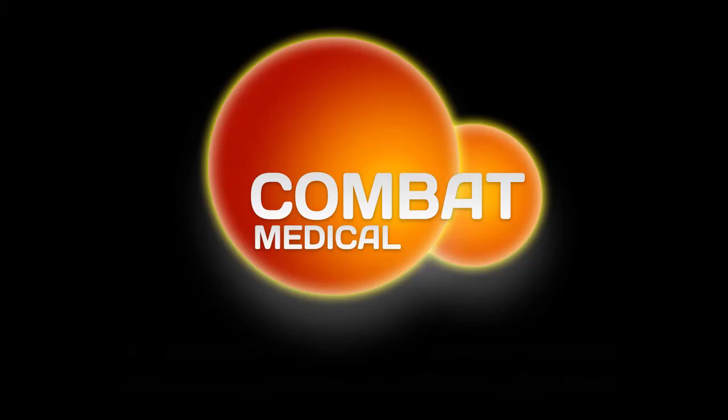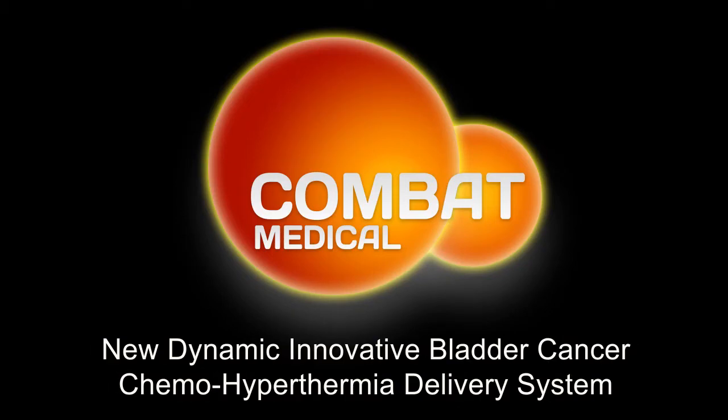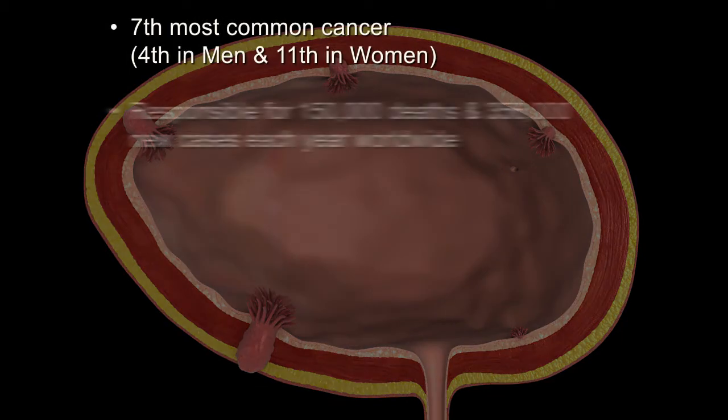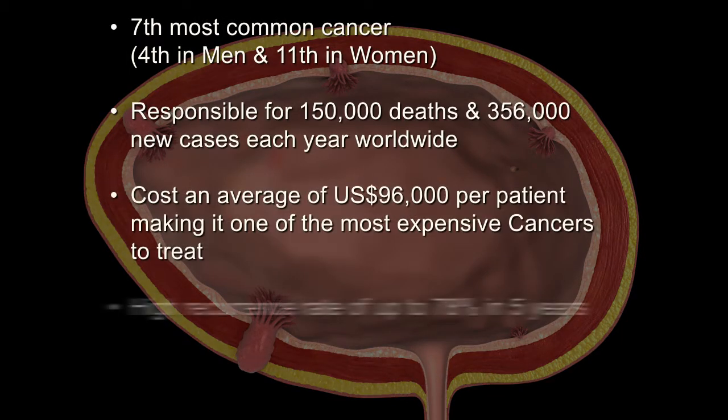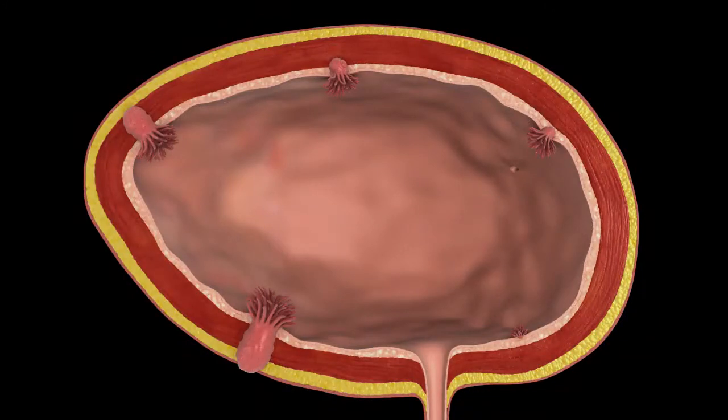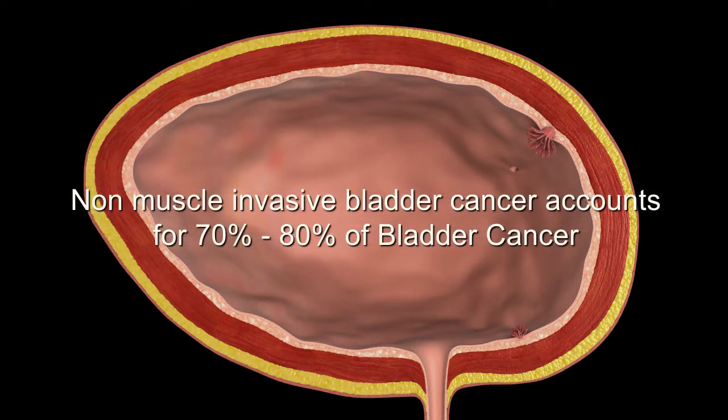Combat Medical is an innovative medical device development company. It has designed a new delivery system for chemotherapy in bladder cancer that significantly improves patients' outcomes and reduces recurrence rates. Bladder cancer is the seventh most common cancer, responsible for 150,000 deaths worldwide. It is one of the most expensive cancers to treat due to its high recurrence rate. Combat Medical has developed an innovative technology which specifically targets non-muscle invasive bladder cancer.